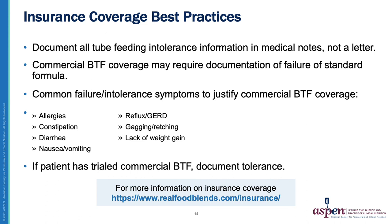Many commercial Blenderized Tube Feeding companies will provide samples to trial for tolerance, and I do this often with my patients before submitting for insurance coverage. Real Food Blends has some nice information on insurance coverage, so I encourage you to check out their website listed here on this slide.